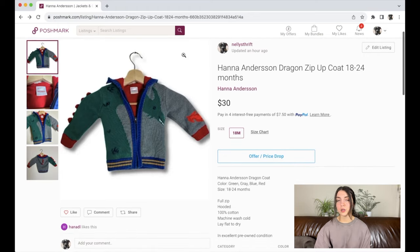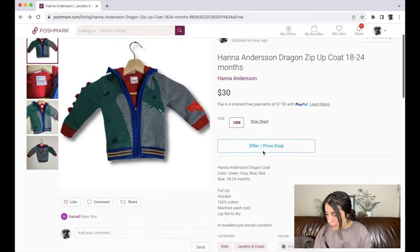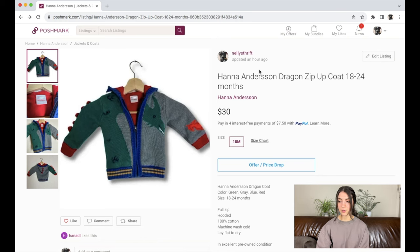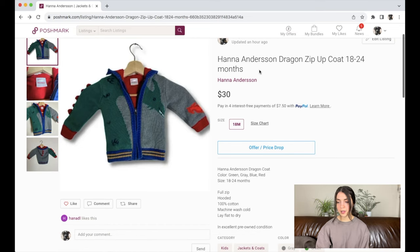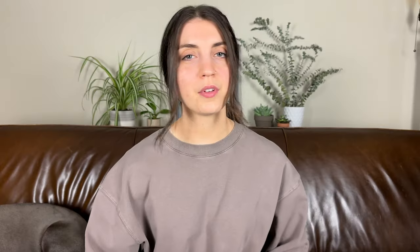Next unsold item is this Hanna Andersson dragon zip-up coat in 18 to 24 months. I'll probably lower the price a bit to around $25, add 'cotton' or '100% cotton' to the title, and possibly add 'outerwear.' Finding a stock photo to show it being worn could also help, since it looks a little funny on an adult clothing hanger.